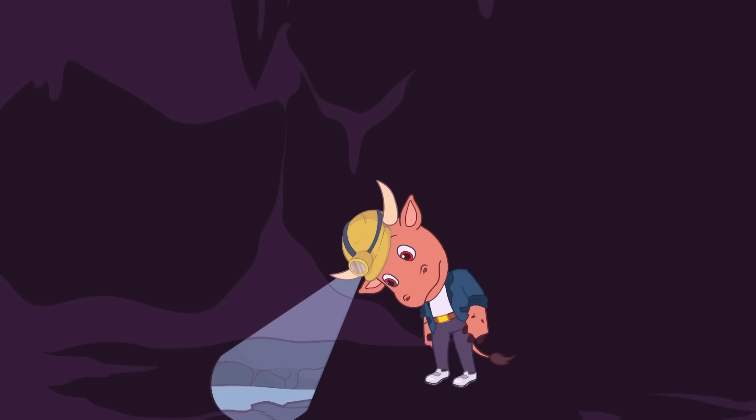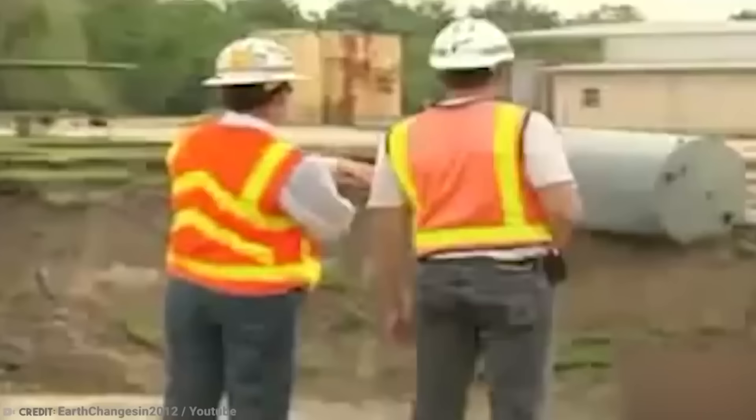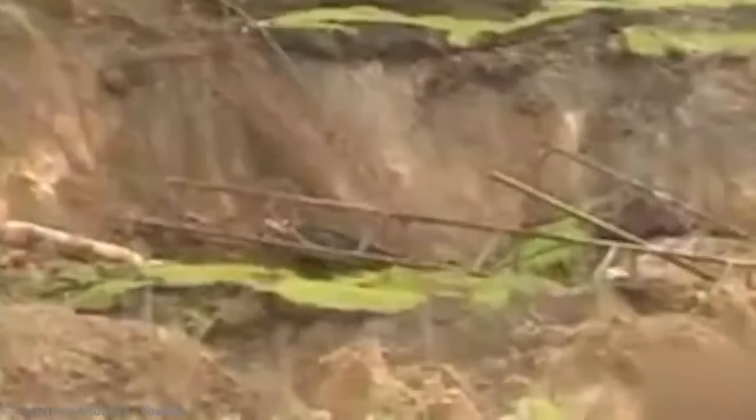Number 13: DeSetta, Texas Sinkhole. In 2008, Deloac Disposal Services co-workers noticed a crack in a dirt road off FM 770, a route that leads to their business. Within hours, that crack had grown in size until it had become a giant sinkhole. In front of their eyes, the residents of DeSetta watched as the sinkhole swallowed a truck, utility poles, pipe racks, and saltwater storage tanks.